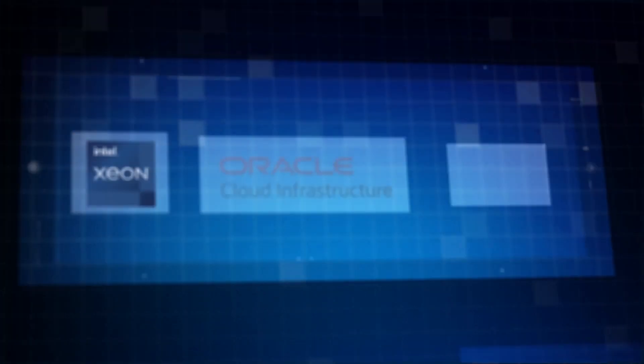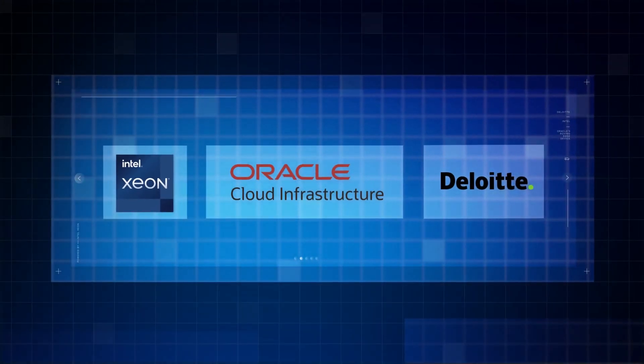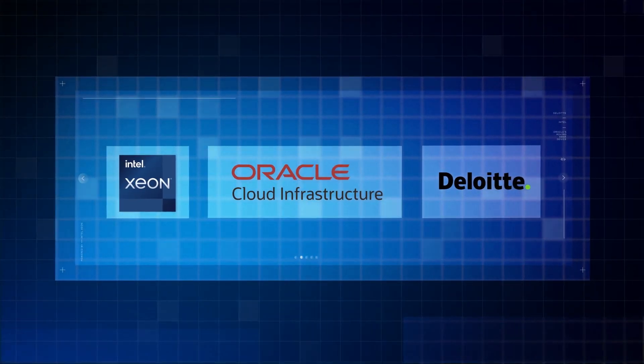Deloitte, Oracle, and Intel work better together. Reach out today and find out how we can make RED look better for you.